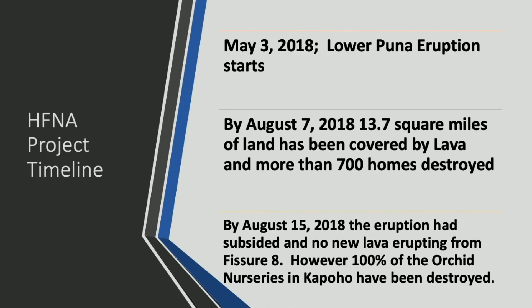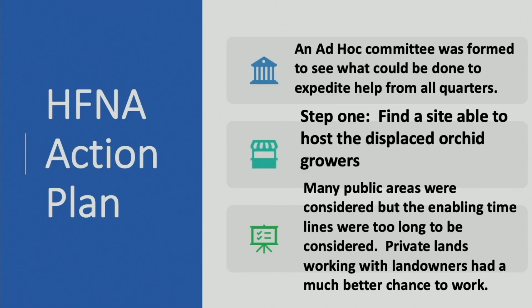On May 3rd of 2018, the eruption started. By August, over 700 homes were destroyed and 13.7 square miles of land were covered by lava. By August 15th, the lava flow subsided, so we all took a big breath. We formed an ad hoc committee to see what could be done to expedite recovery from all sides, but the needs of that community were diverse — 700 homes destroyed, people needed basic essentials, and the farmers had to take a back seat.